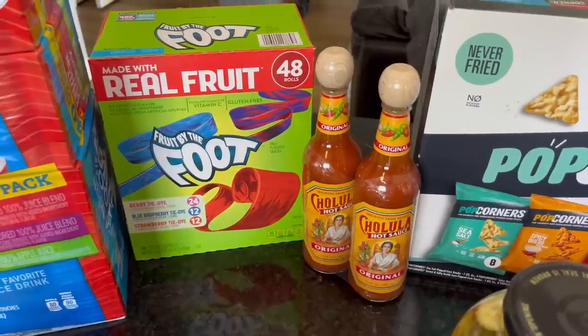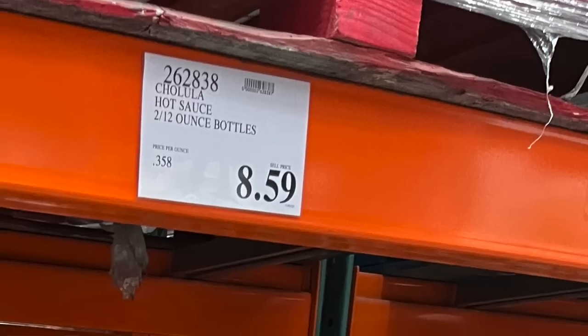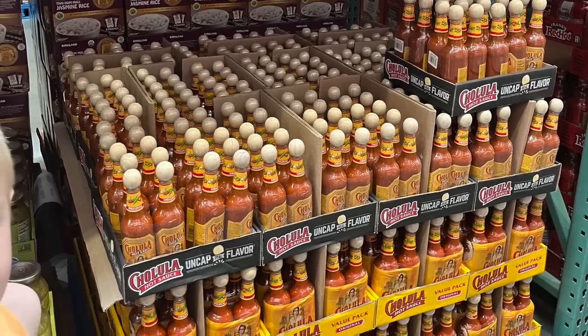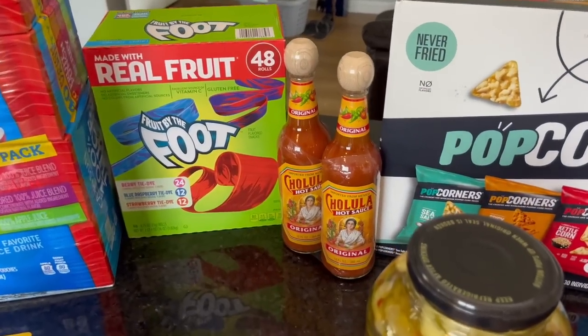The Cholula — I've just never seen this at Costco, and my husband really loves it when we go to Mexican restaurants, so I thought he would be happy to have it in our fridge and pantry. It was $8.59 for both bottles, and it's timely because we're actually having spicy potato tacos for dinner tonight.